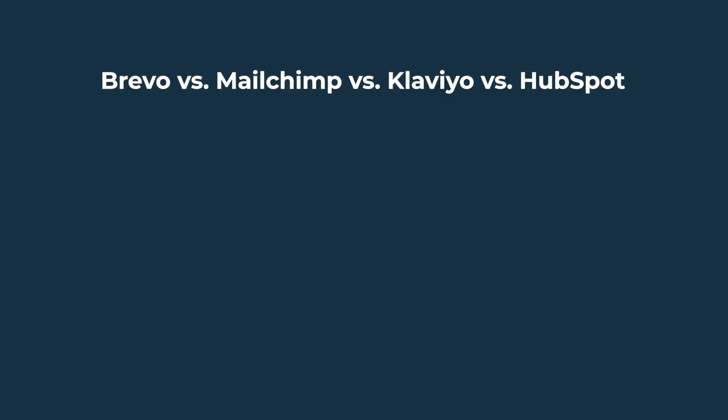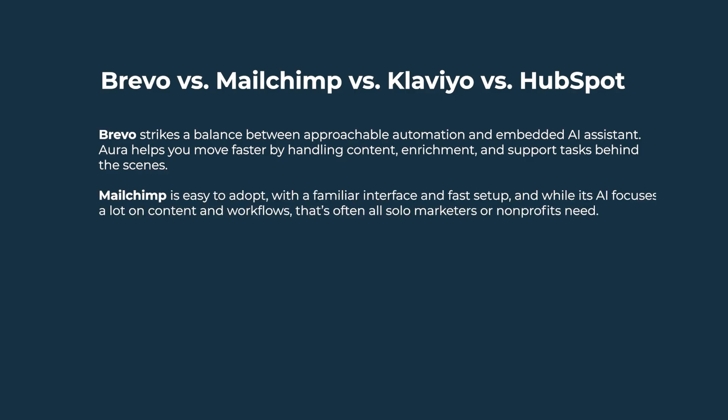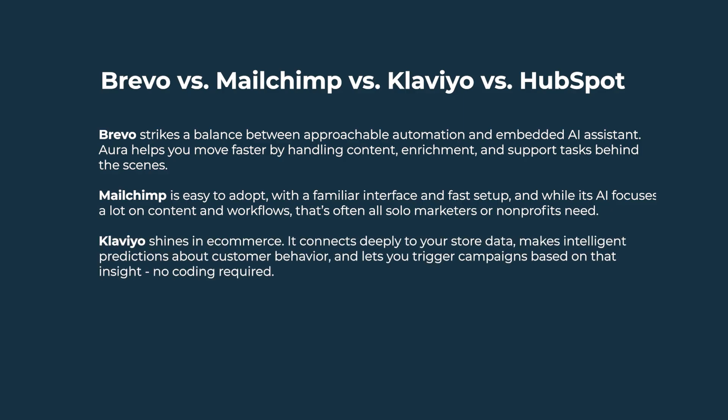In summary, here's how Brevo versus MailChimp versus Klaviyo versus HubSpot compare. Brevo strikes a balance between approachable automation and an embedded AI assistant. Aura helps you move faster by handling content, enrichment, and support tasks behind the scenes. Combined with solid multi-channel support and built-in CRM tools, Brevo is flexible enough for SMBs and scalable for larger teams. MailChimp is easy to adopt with a familiar interface and fast setup, and while its AI focuses on content and workflows, that's often all solo marketers or non-profits need. Klaviyo shines in e-commerce — it connects deeply to your store data, makes intelligent predictions about customer behavior, and lets you trigger campaigns based on insight. No coding required. If your business lives inside Shopify or WooCommerce, Klaviyo offers surgical precision for lifecycle marketing.